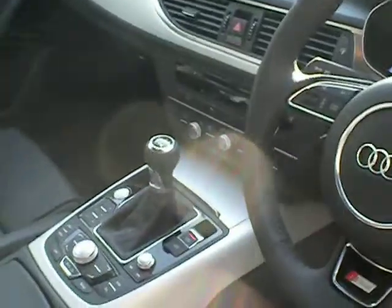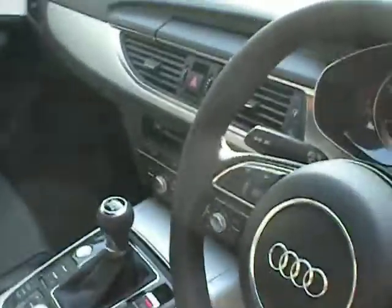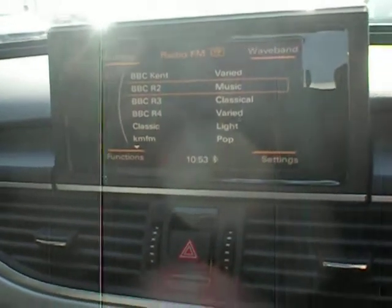This is manual transmission, so a six-speed box. The sat-nav is integral. Once you turn the — push the start button, the sat-nav will come up. You can see it now appearing on the dash. There it is, all ready to go.